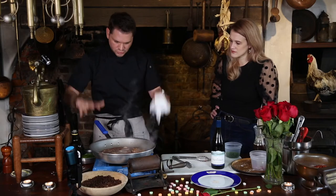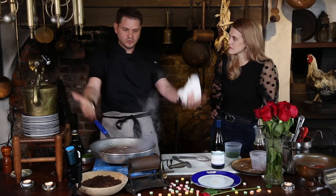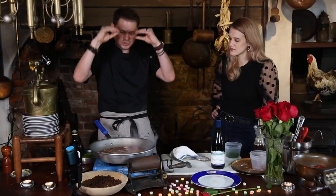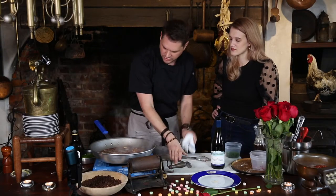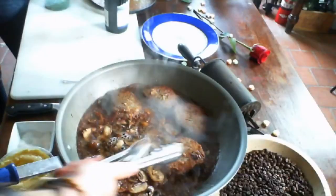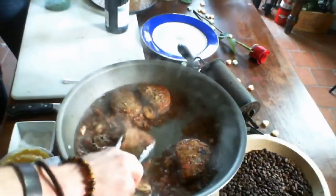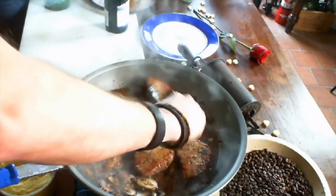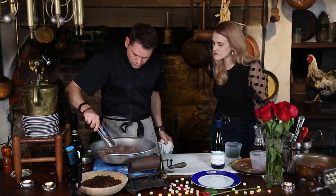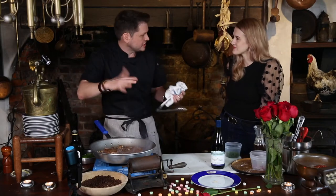Keep this on high the whole time, because the more it cooks, the more it reduces. All the steam coming off — that's what we want. That means the steam's evaporating, reducing down, and concentrating the flavor. What we want to do as it reduces is every now and then give those steaks a little turn — it helps the sauce soak in and also cooks them evenly on both sides.